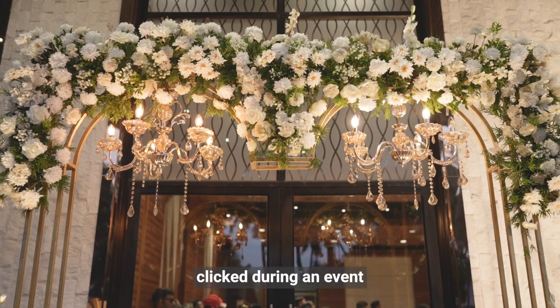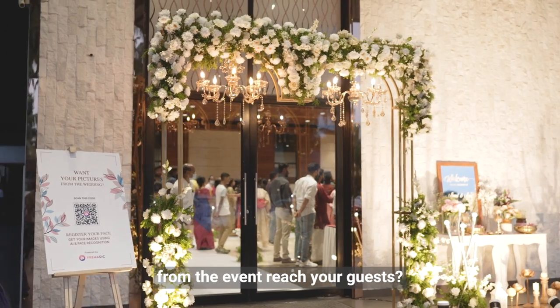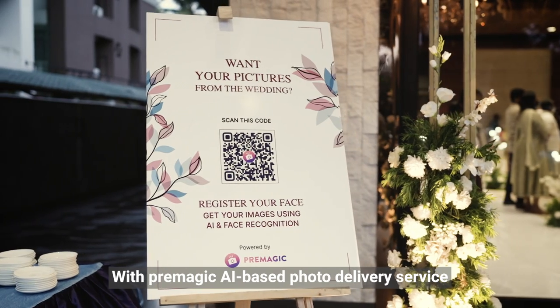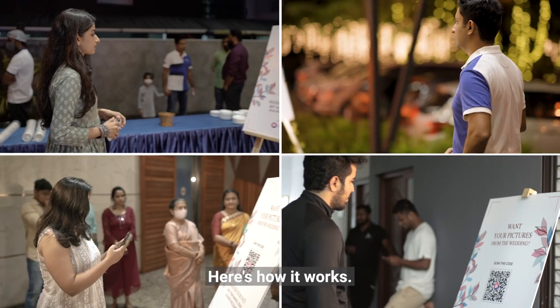Thousands of photos are clicked during an event, but how often do the photos from the event reach your guests? With Premagic AI-based photo delivery service, we're making this possible. Here's how it works.